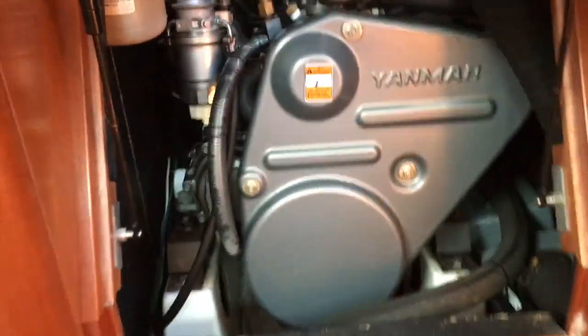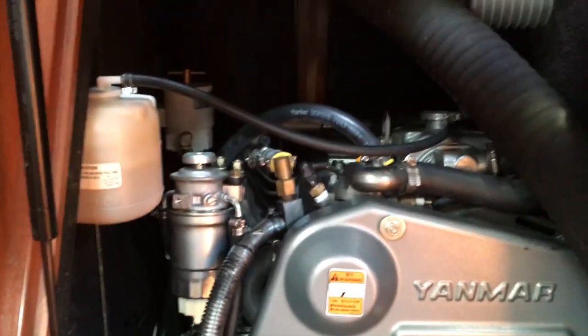The last thing I'd like to show you is the engine compartment: a Yanmar turbo diesel with a Racor fuel filter. Thank you so much for joining me on this quick tour of the 2009 Beneteau 49, Sail La Vie. Contact me right away to see if this boat is still available and to get on board yourself — I really look forward to talking to you soon.